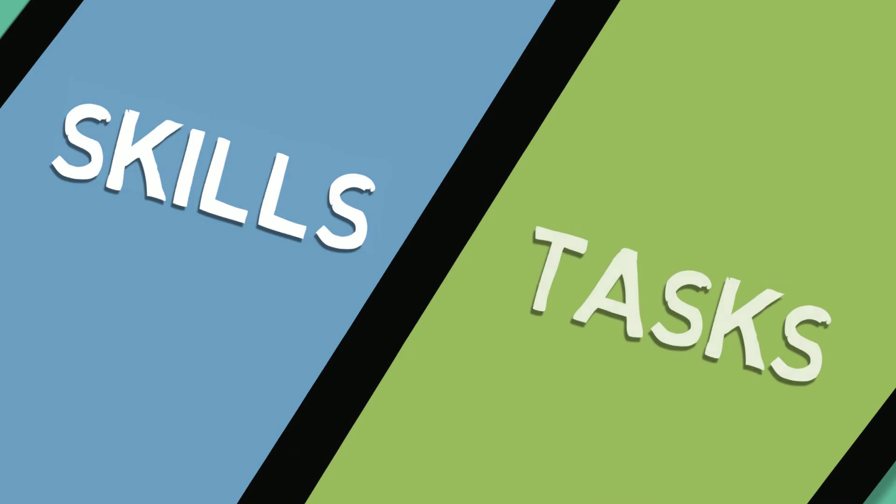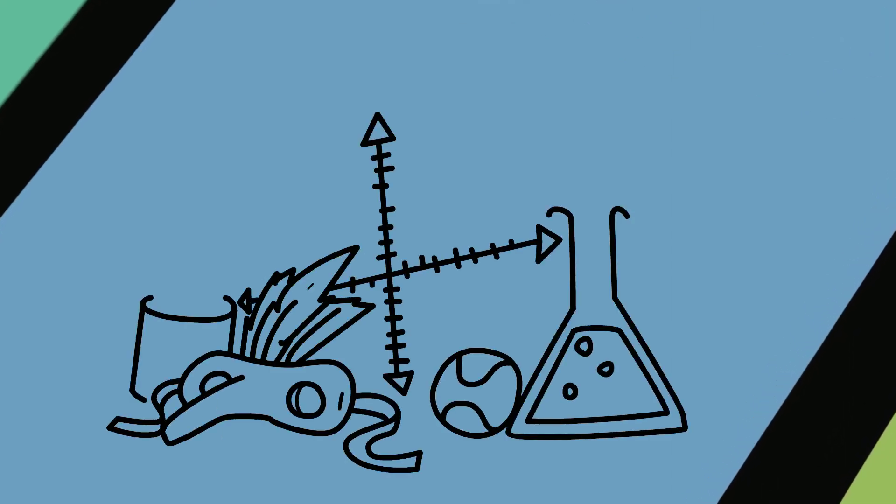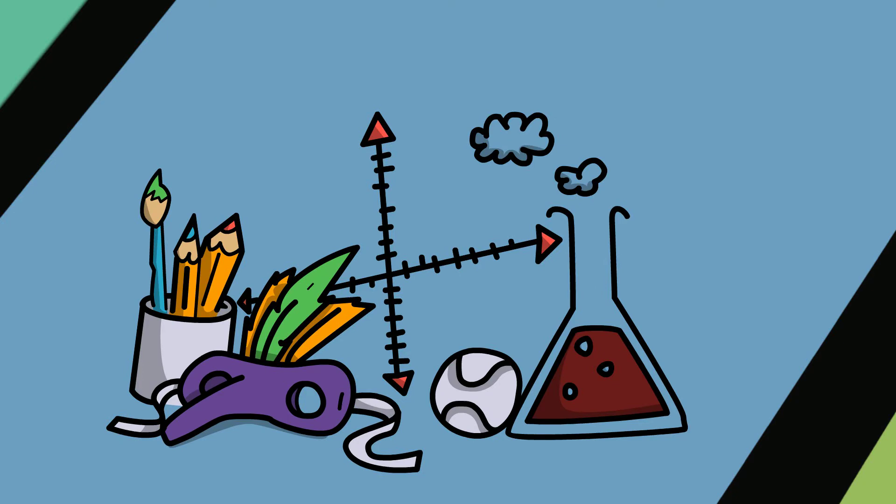Skills and performing tasks. According to Merriam-Webster's dictionary, skills can be defined as the ability to use one's knowledge effectively and readily in execution or performance. Or, to put it simply, our learned ability to do something well.